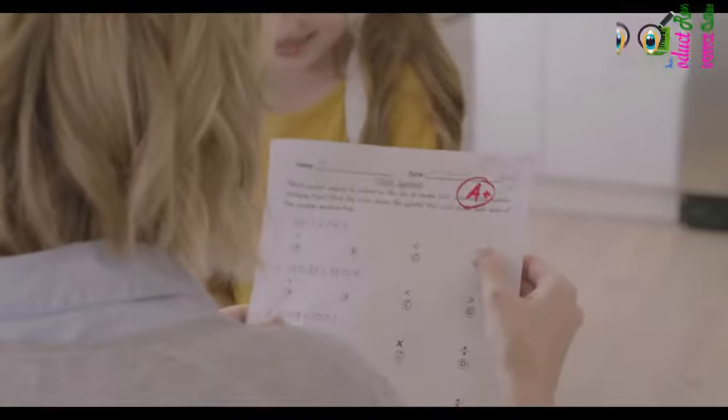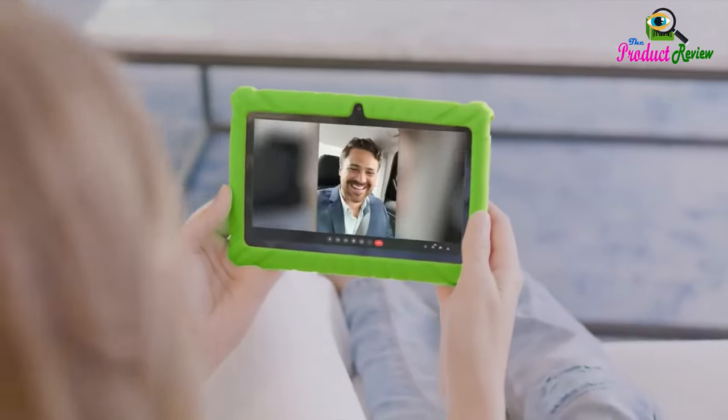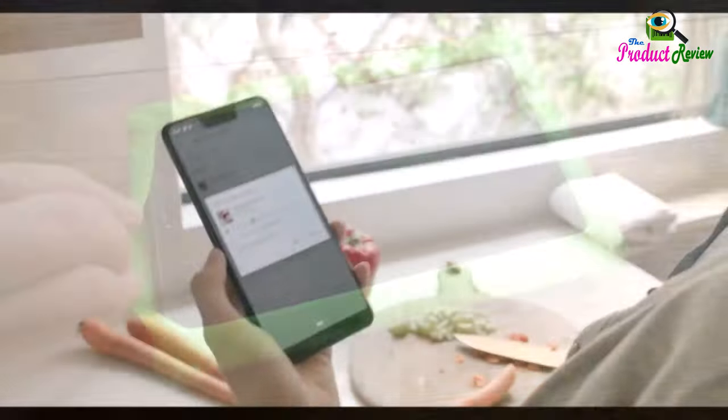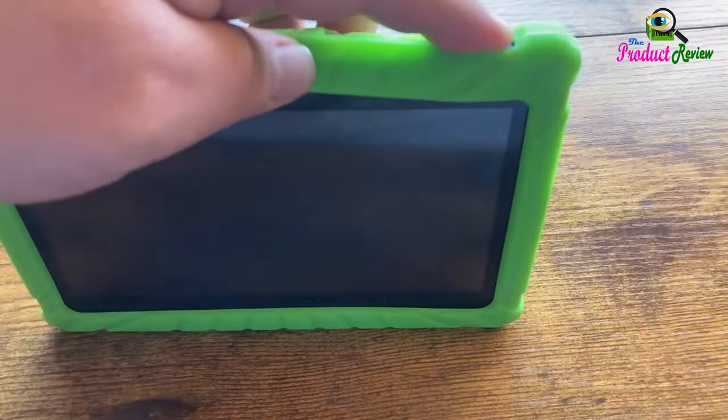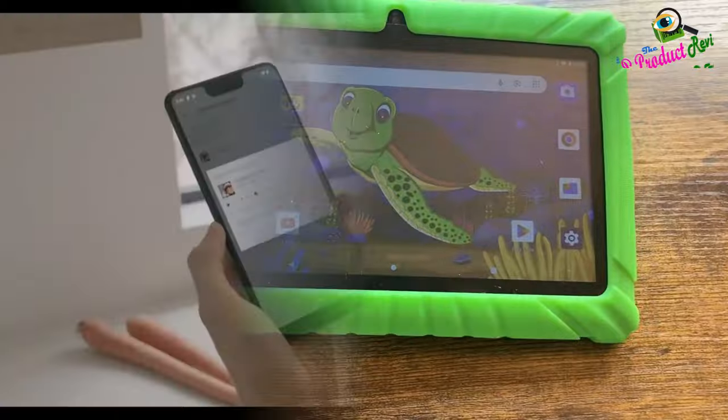Long-lasting battery time. Our children's tablets have a 3,100 milliamp-hours battery that allows for up to 6 hours of mixed usage on a single charge, making it convenient for long flights, camping, and road trips. With 32GB of onboard storage, you can also add up to 128GB with microSD for extra storage.